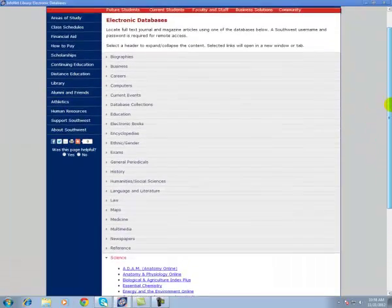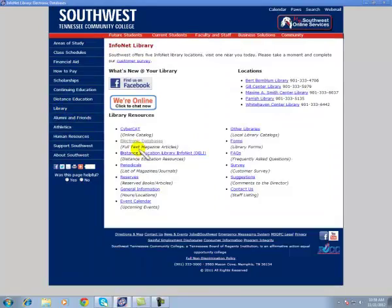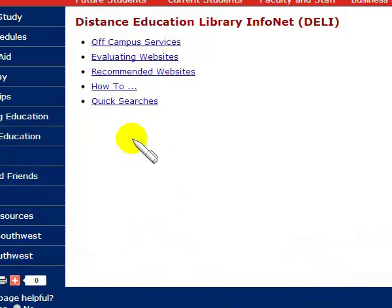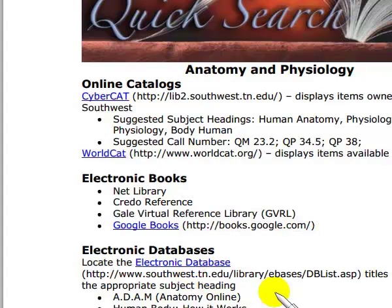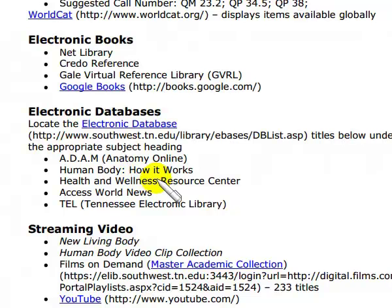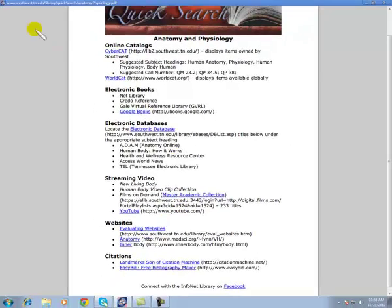We're leaving our electronic databases and going back to the library's home page to Distance Education Library Infonet. In the quick searches, there's a quick search for anatomy and physiology listing the databases I've just shown you, along with two videos and two websites that I recommend.